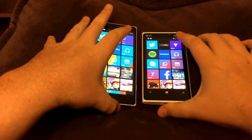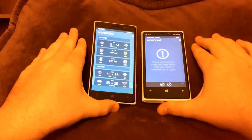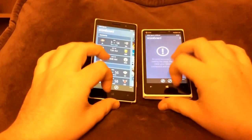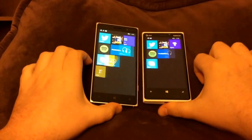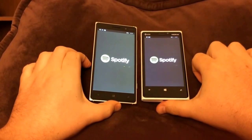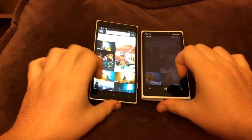Let's do MSN Sports now. I'm not really sure what happened with my 920 there, but it did kind of open up faster. Alright, let's move on to Spotify now. The 830 was just a tiny bit faster.